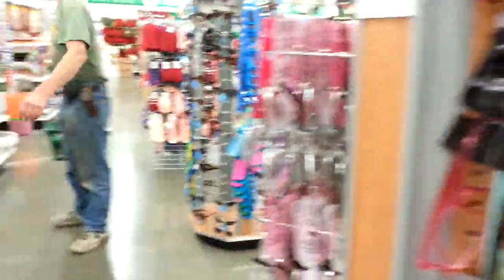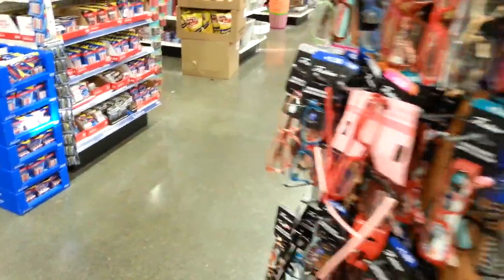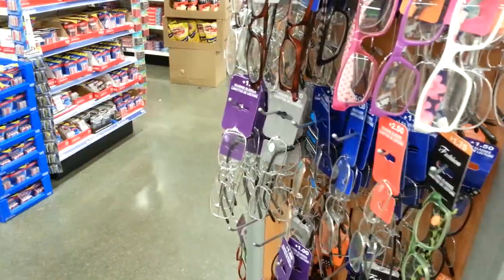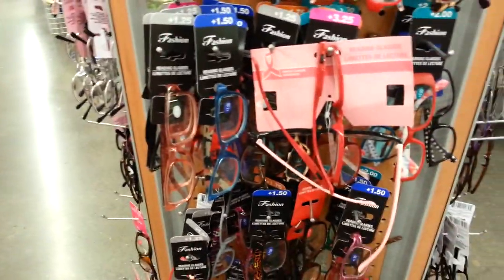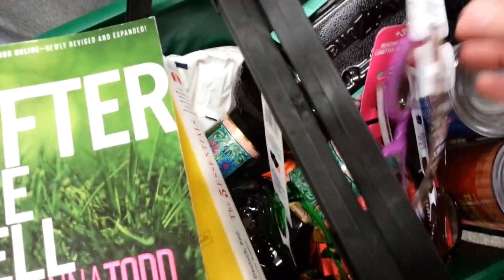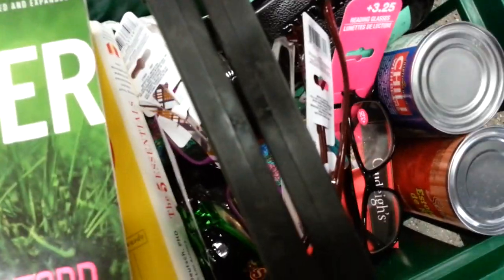Oh, I need some more of these reading glasses — these don't count toward the meal budget. I keep losing my glasses, you guys. It's very irritating. I can't see worth a crap at night. I don't even know what flavor I need anymore. I'm going to turn this off while I find glasses. I found four pairs at 3.25 strength — can you believe that? I'm buying four pairs because I'm constantly losing them.